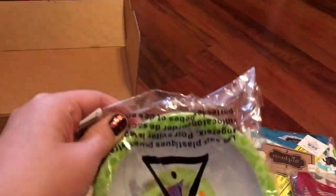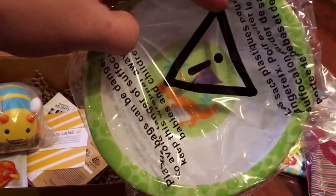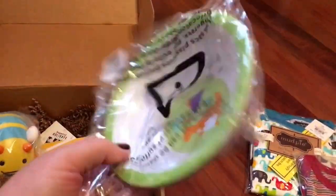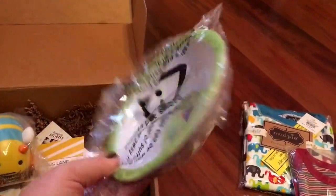The next thing in the box is this little bowl. It has a little dinosaur on it inside, which I think dinosaurs are so cute and fun for boys. It'll be a while before he's using this, but it will be fun to have when he's old enough for it.